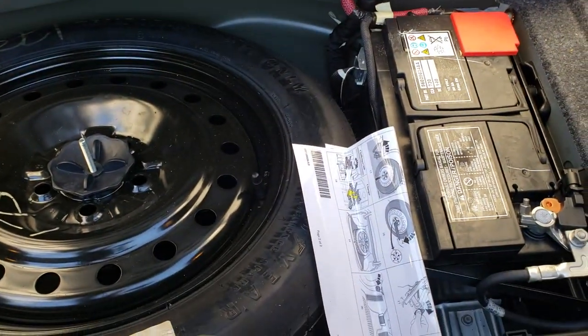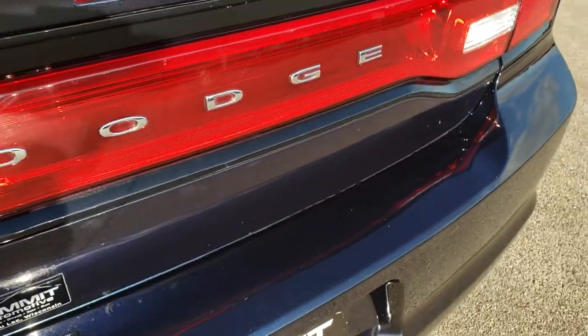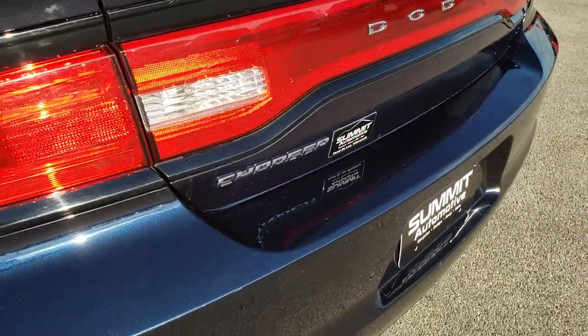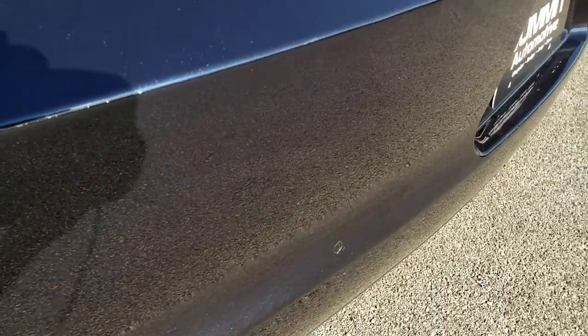This is where your battery is located as well as your spare tire. But you can see that blue — definitely a blue.